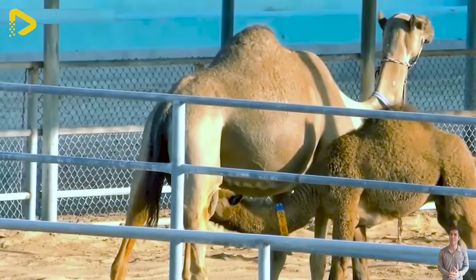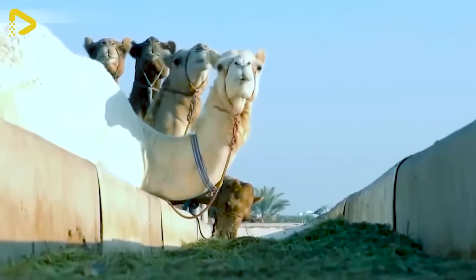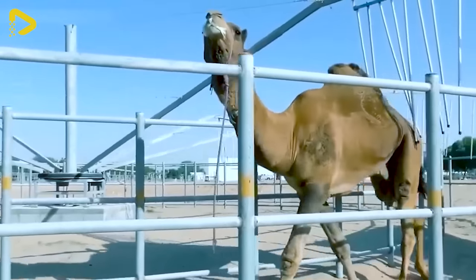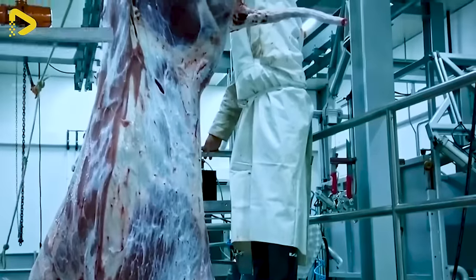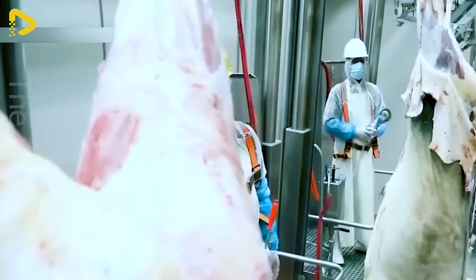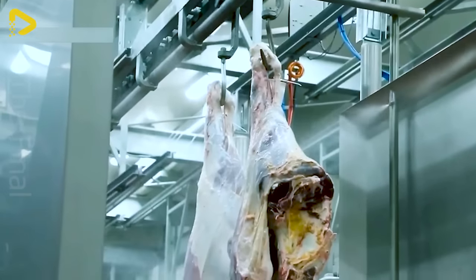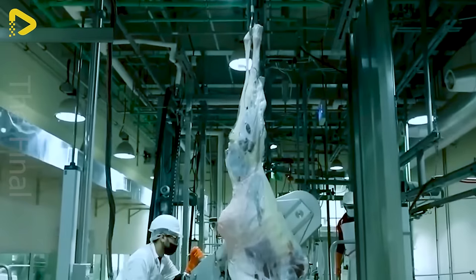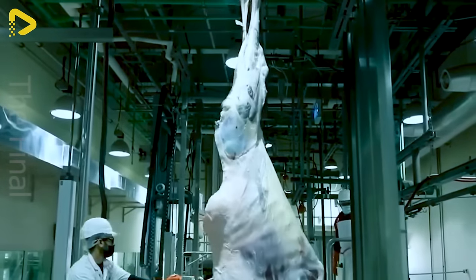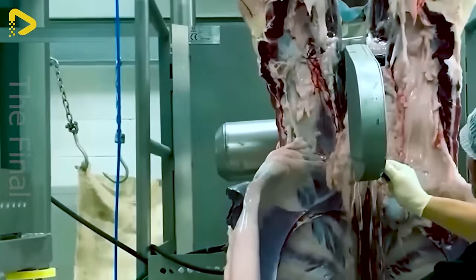The camel meat processing factory represents a groundbreaking step in camel farming, producing high quality meat and milk products. The factory employs advanced techniques to raise camels in optimal conditions in a dry and arid climate, carefully nurtured with a focus on sustainability and ethical practices, prioritizing animal welfare and productivity optimization.